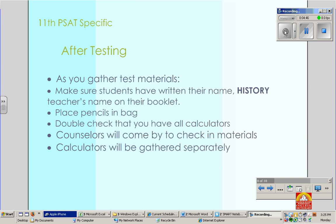Day of the test, after testing: as you gather the test materials, again check for the history teacher's name on each booklet. Get all the pencils and put them in a bag — if you'd like to sharpen them, that'd be great too. Make sure you have all the calculators. We'll combine and check your materials, and the calculators will be gathered separately by the math department.